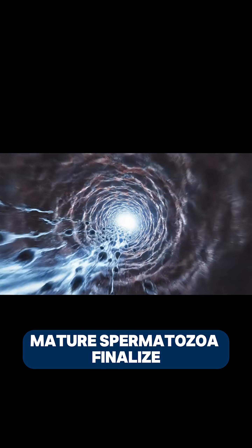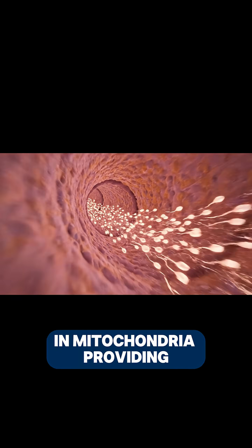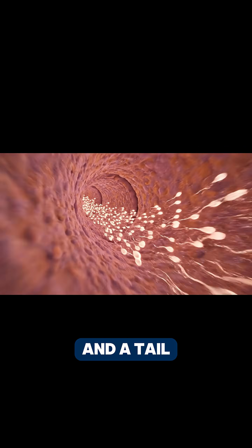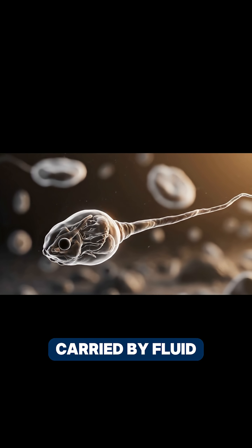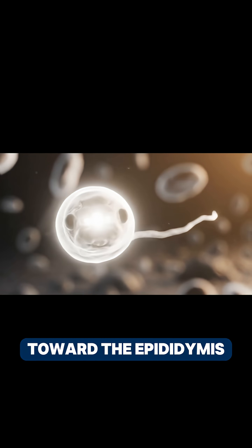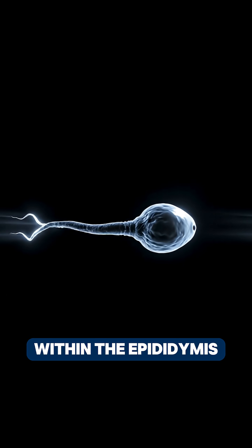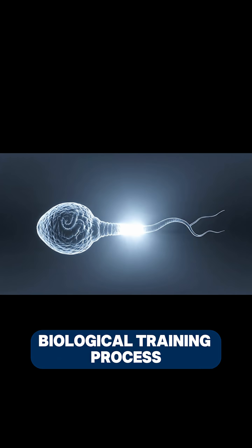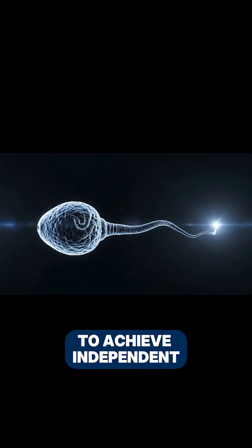Mature spermatozoa finalise their structure with a DNA-packed head, a midpiece rich in mitochondria providing energy, and a tail creating rhythmic propulsion. Immature sperm are carried by fluid flow from the seminiferous tubule toward the epididymis, where they continue developing motility. Within the epididymis, sperm undergo a biological training process that refines their membranes and tail structures to achieve independent swimming.